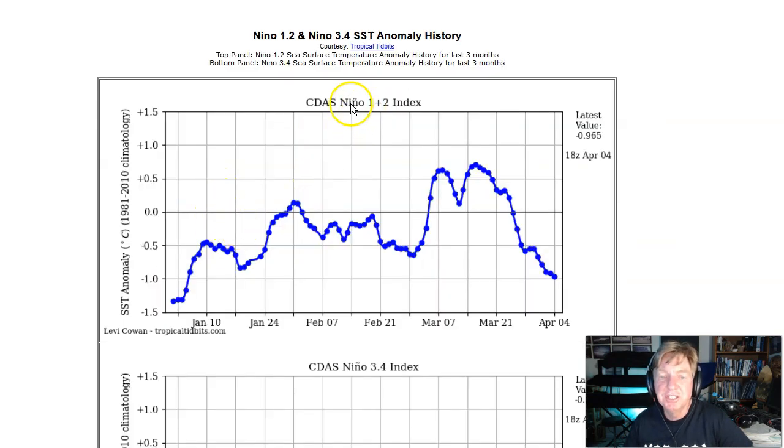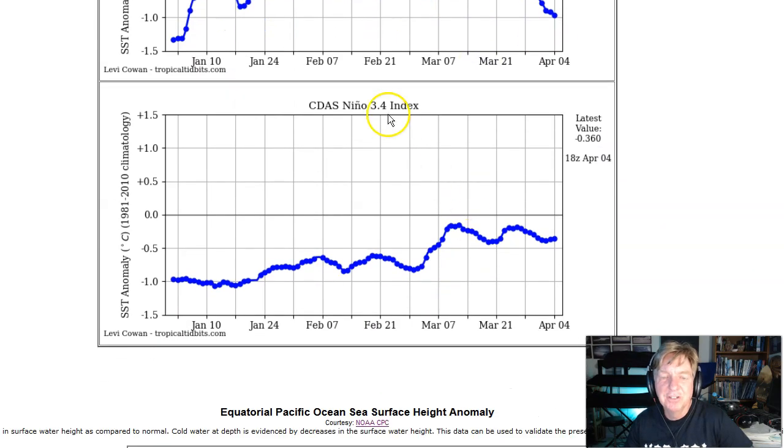Sea surface temperatures in the Nino 1.2 region — that area up along Ecuador and Peru — still dropping, but we think they've about bottomed out at almost one degree below normal, 0.965 below normal, clearly back in La Nina territory. We had warmed up a little bit, we're dropping back down. This area's pretty noisy — we're probably bottomed out here and we should start seeing temperatures rise slowly. In the official El Nino region, the Nino 3.4 region, temperatures are pretty stable — about half a degree below normal, and that's the La Nina threshold. We're at 0.36 below normal. Not quite normal — we're not above normal, but at least for the moment, not in the La Nina range anymore.